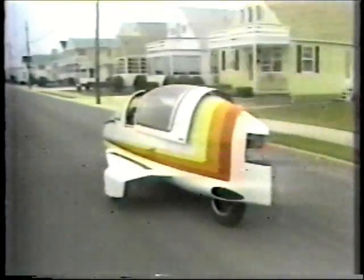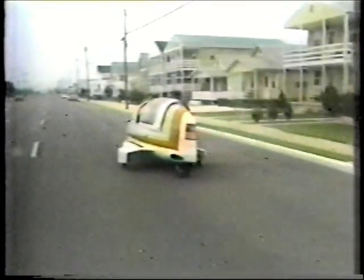I thought it would be nice, just a little putt-putt, to go around to where I go. The only trouble is I can't drive. I can drive!